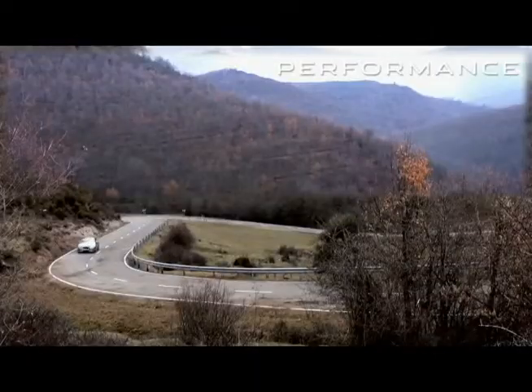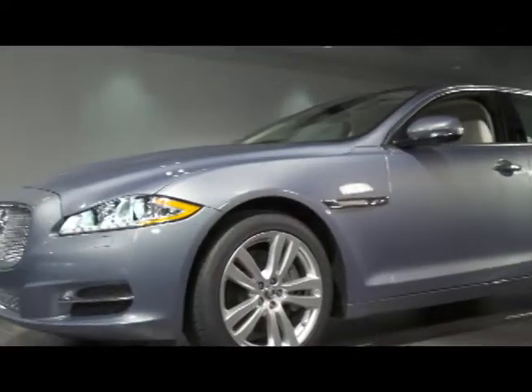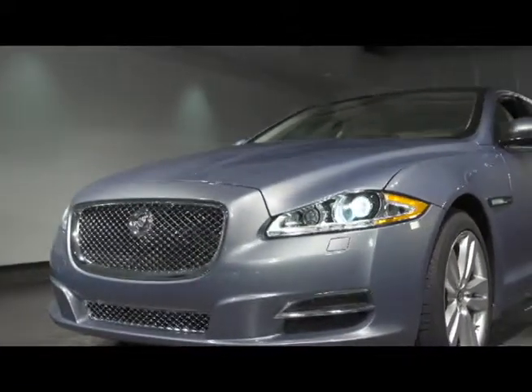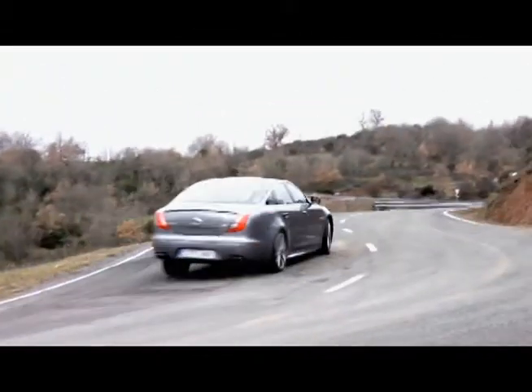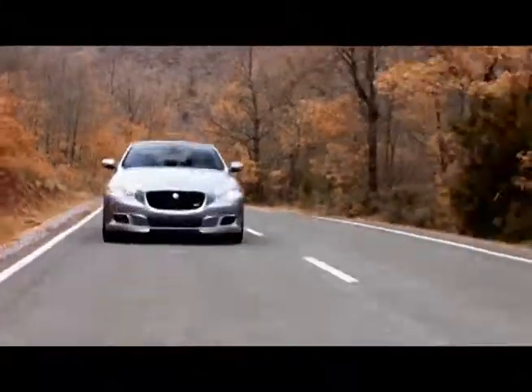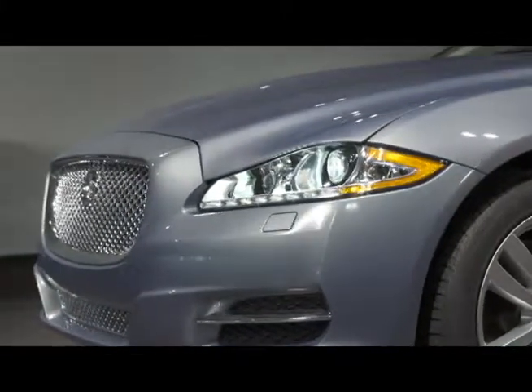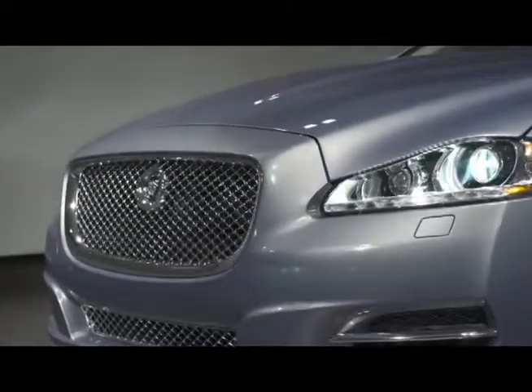The XJ offers a select group of powerful engines built to ensure effortless performance, including a supercharged 5-liter V8 delivering 550, 510, or 470 horsepower respectively, and a powerful yet efficient supercharged 3-liter V6 making 340 horsepower that is capable of 27 miles per gallon highway.